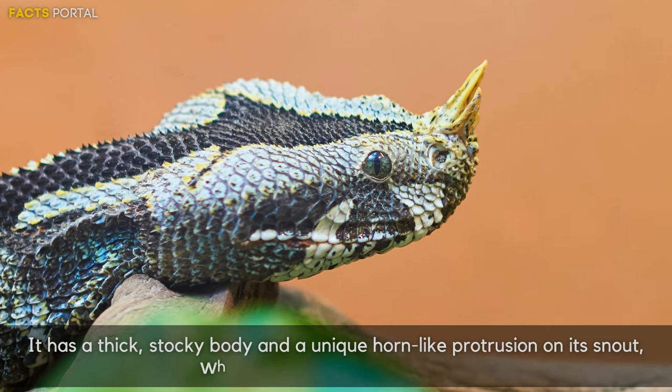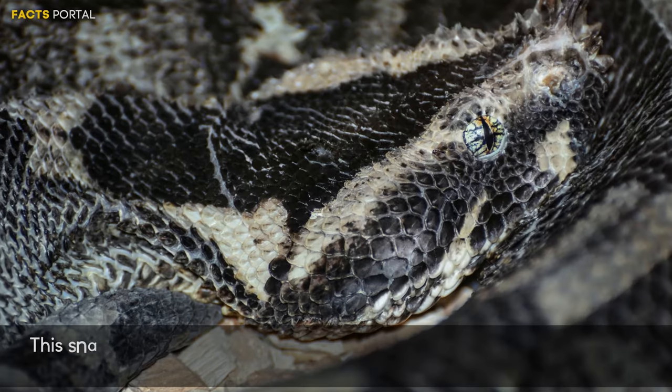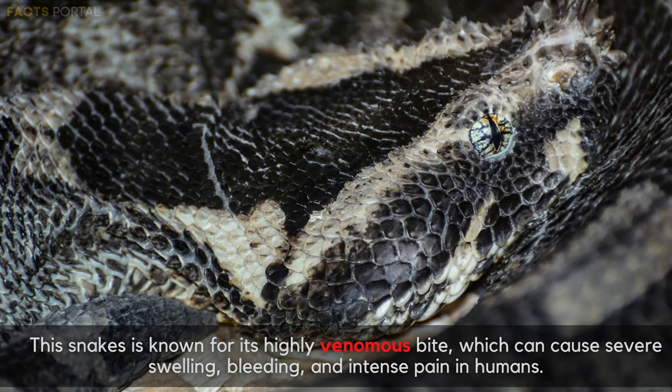It has a thick, stocky body and a unique horn-like protrusion on its snout, which gives it its common name. This snake is known for its highly venomous bite, which can cause severe swelling, bleeding, and intense pain in humans.